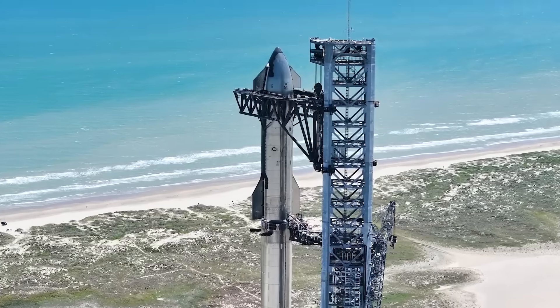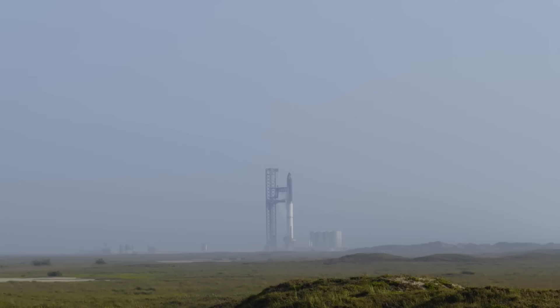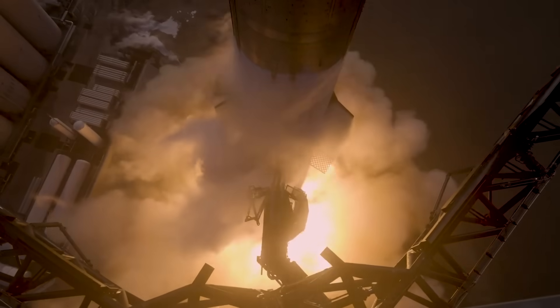With the FTS explosives possibly now installed, the rocket needs to be stacked and then it's ready for a second mission. Here I'll go more in-depth into the FTS installation, final launch prep, what to expect on the second flight, and more.